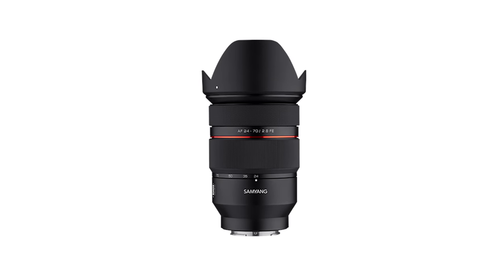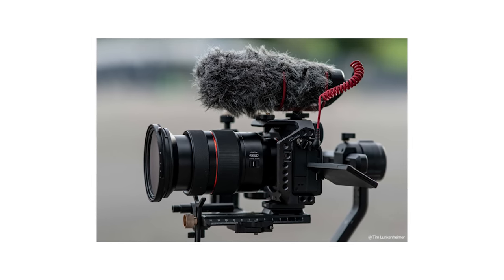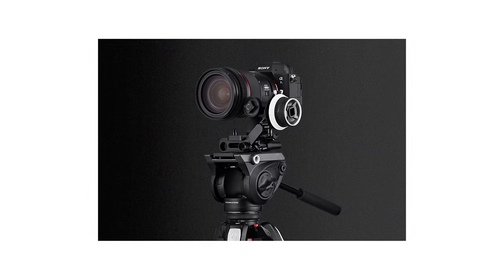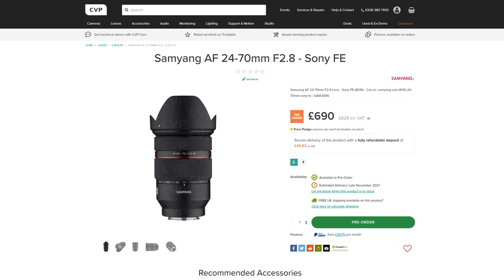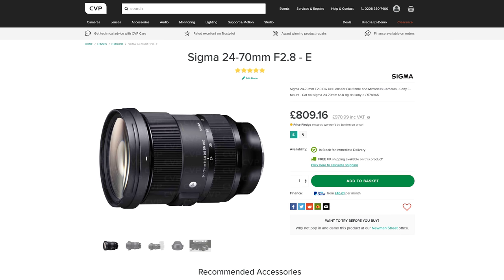Samyang has created some popular lenses through the years and their latest release is the 24-70mm f2.8 FE. This E-mount zoom is designed as a great hybrid lens as it is supposedly parfocal, has well controlled focus breathing, and features STM linear motors. Samyang will also be offering a cine kit which consists of a focus gear ring, follow focus, and a tripod mount. The lens is priced pretty well at just under £830, which is a bit more expensive than the 28-70 from Sigma but a good chunk cheaper than the full size 24-70 from Sigma. We should be getting one soon to check out as it could be a great option for full frame E-mount camera owners.